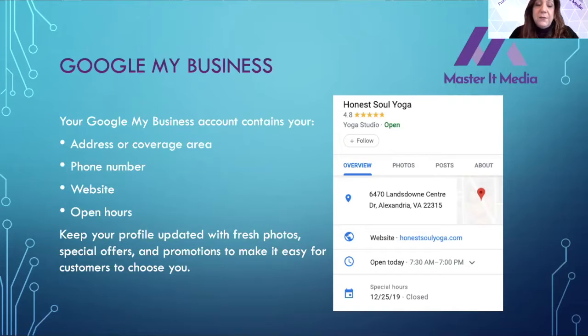Keep your profile updated with fresh photos, special offers, and promotions to make it easier for customers to choose you. A profile gives you an overview, photos, posts, and an 'About' section. It includes your physical location accessible through Google Maps, your website — and if you don't have one, you can create a landing page with Google My Business for free. It also shows hours of operation, special hours for holidays, and they even have a COVID-19 section where you can indicate if you're open, offering pickup, or providing online services.